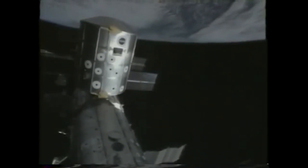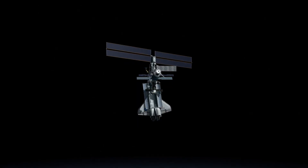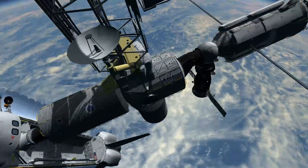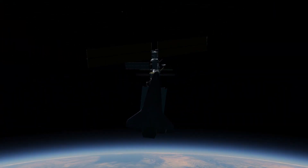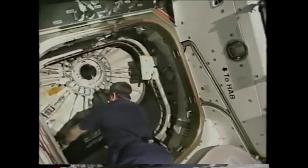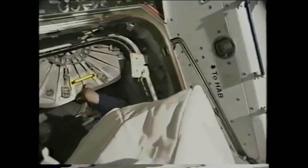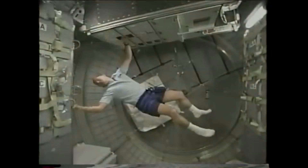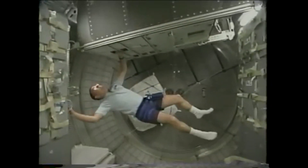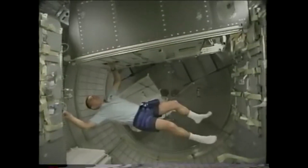The module contained over 4,000 pounds of supplies for the Expedition 2 crew. After berthing, the crew removed supplies from Leonardo and onto the station. The MPLM is really a spacious module — a lot bigger than we were ready for. It's just a really well-built, spacious piece of gear.